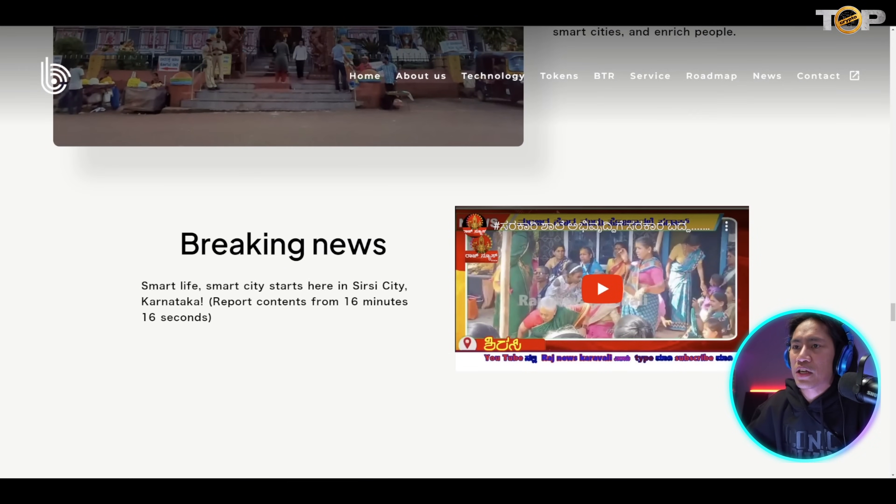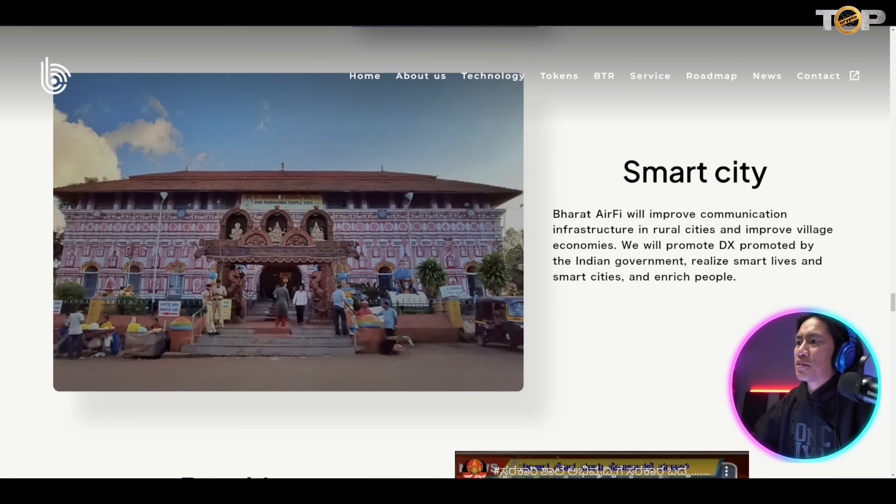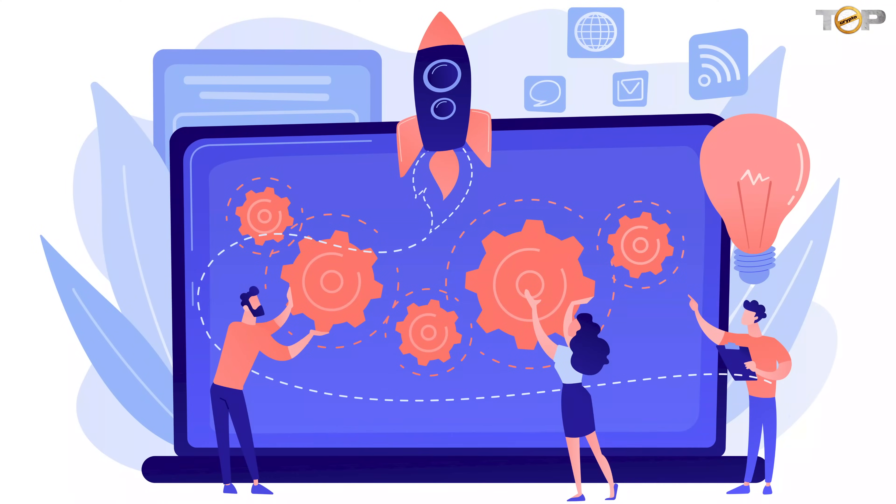They also have Barat AirFi — India's native Wi-Fi service provided by GNA India Private Limited. There's even a video you can check out. Barat AirFi will improve communication infrastructure in rural cities and improve village economies, which is really good because they are advancing technology and making lives better.